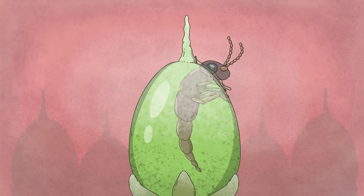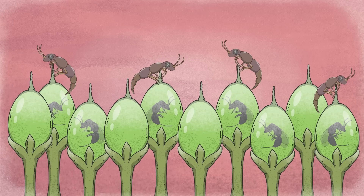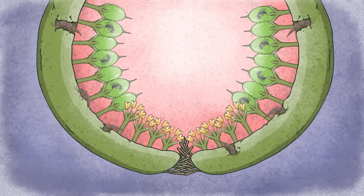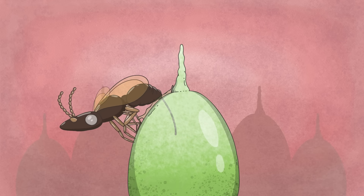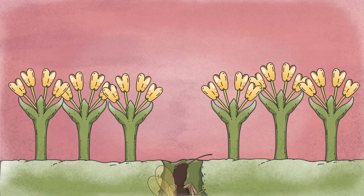Wingless and blind, the males hatch first, open the remaining galls, and fertilize the developing females — oftentimes they're sisters, unless another wasp laid eggs there. Next, the males dig exit pathways they never use themselves, because they die before leaving the fig. Finally, the already-fertilized females hatch, exit through the male-made holes, getting coated with pollen on the way, and fly off to other figs.